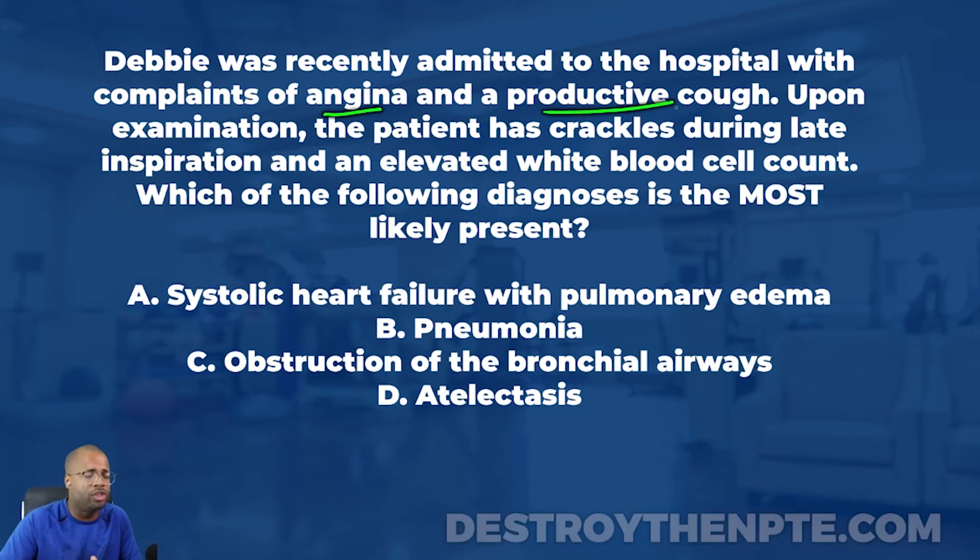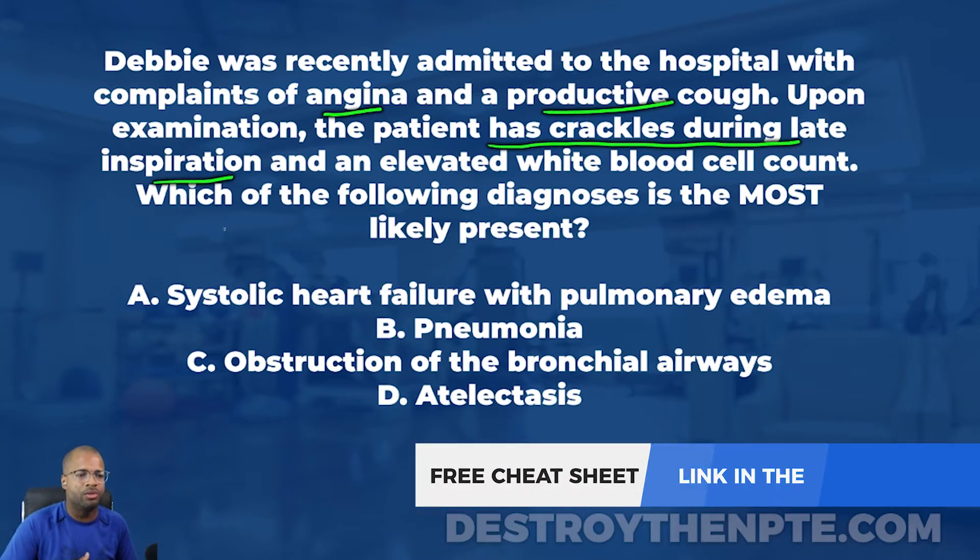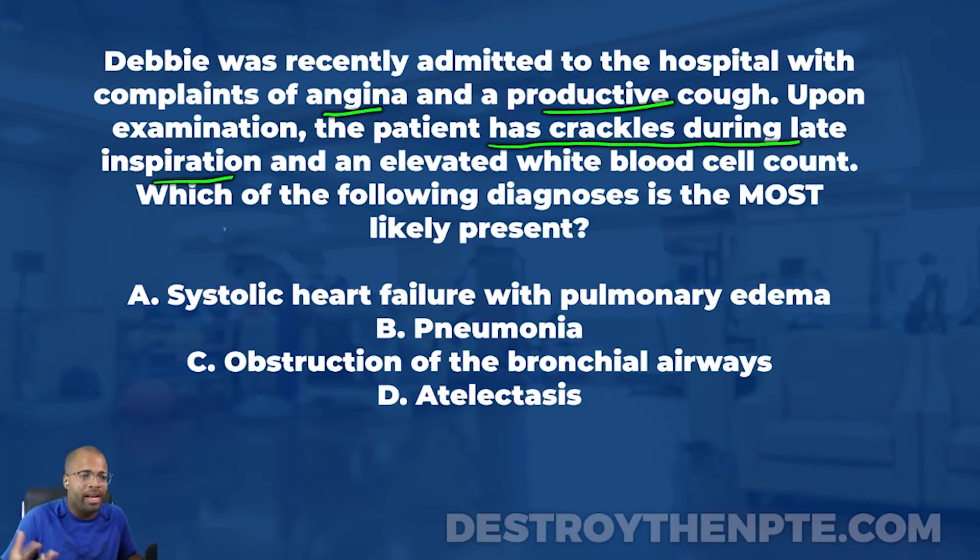In the next sentence, upon examination, the patient has crackles during late inspiration and an elevated white blood cell count — a lot of information. Crackles, also known as rales, are used interchangeably on the NPTE and in textbooks. We tend to see this when there's fluid buildup. Why do we get crackles? Why do we hear that snap, crackle, pop?